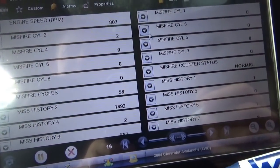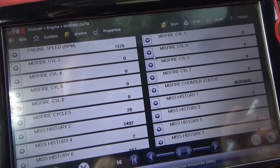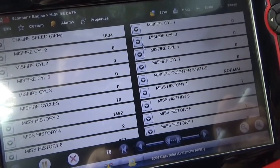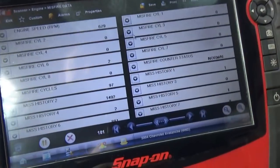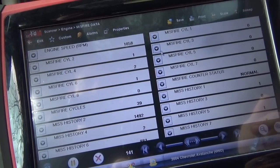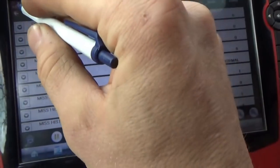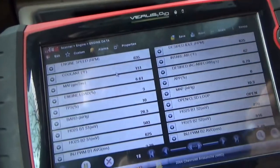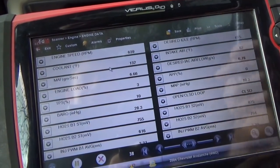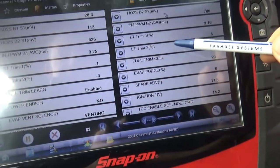Right now it seems to run pretty good. Let's put it in gear — that runs perfect right now! But we saw 2 and 6 were misfiring pretty bad from the get-go. While it's running normally, let's look at fuel trims, just to make sure one oxygen sensor isn't stuck and causing a whole bank to drop out. Short term and long term — within a few percent — that looks perfect.